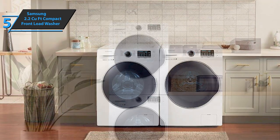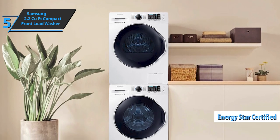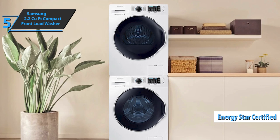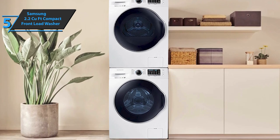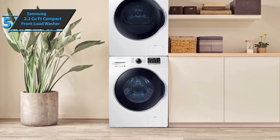Additionally, the Samsung 2.2 cubic foot compact front load washer comes with Energy Star certification. This means that it uses less energy during operation without reducing the quality of performance, thus saving you money at the same time.